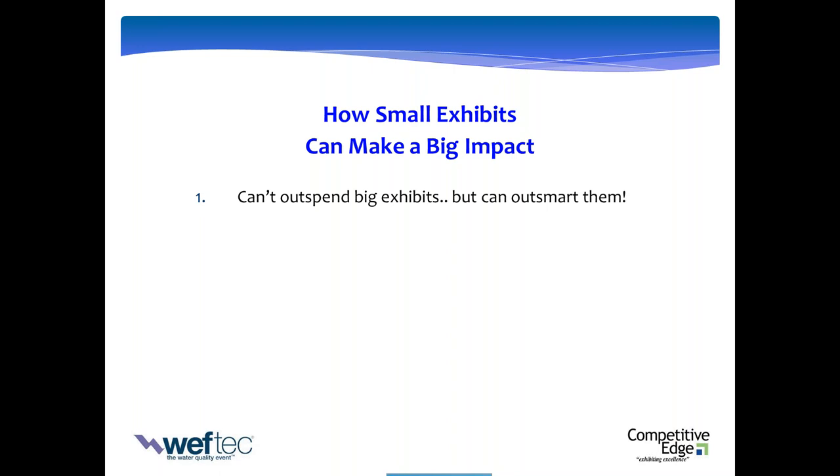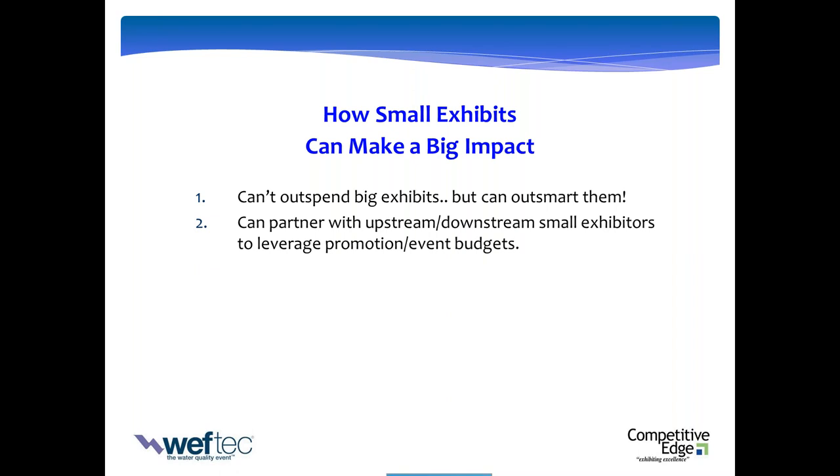Having worked with a lot of exhibitors, both small and big, there are a lot of chances for you to win this game. One idea a smaller exhibitor can take advantage of is not feeling like it's David versus Goliath or your individual company against big competitors. As a small exhibitor, I've seen it work — the ability to identify what I call upstream and downstream exhibitors. Upstream means companies that, when someone buys your product or service, makes them the next logical consideration. Downstream means when they buy theirs, you become the next logical consideration.